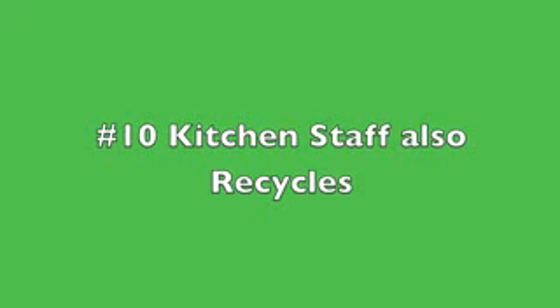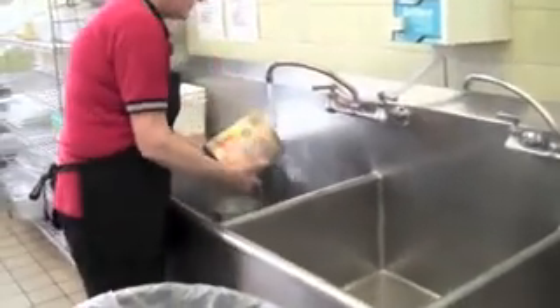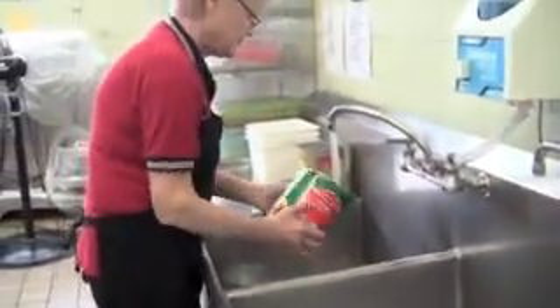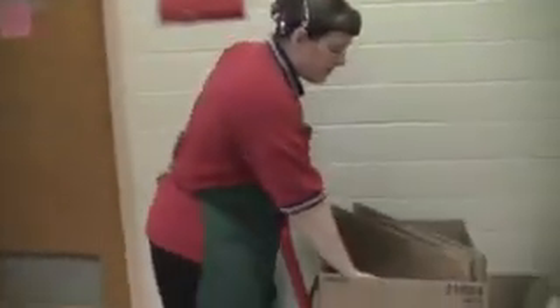In addition to recycling in the cafeteria, it is beneficial to have kitchen staff recycle cardboard boxes, cans, and plastic containers produced from preparing meals. Staff only need to quickly rinse cans or plastic containers that have sticky or heavy food residue in them, such as pasta sauce.